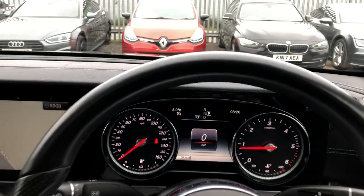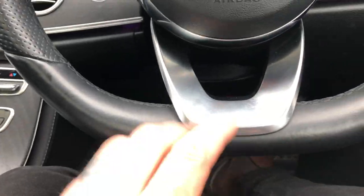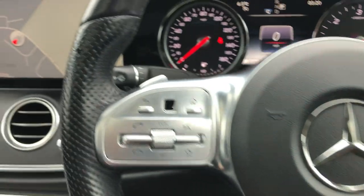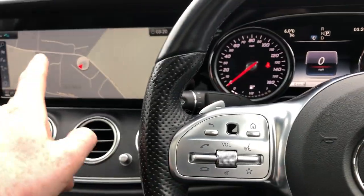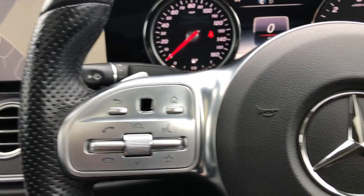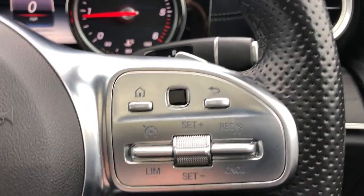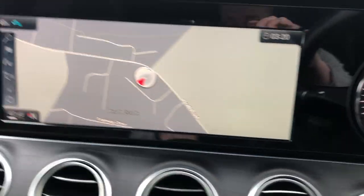The steering wheel has soft-touch leather, perforated leather, a flat bottom, a concave base with silver trim — a gorgeous new updated design. You've got paddle shift on the left and the right. You've got your menu control for the media system, plus volume, voice control, favourite, and telephone. On this side you've got instrument cluster menu and cruise control.